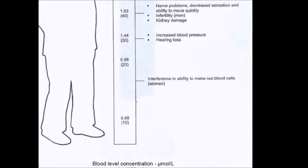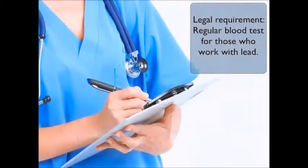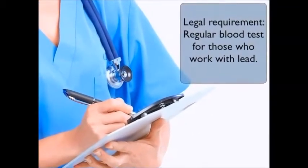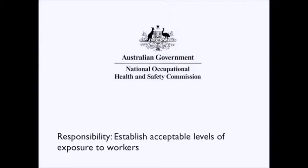The principal characteristic of lead poisoning is that lead accumulates in the body progressively with exposure. Those persons most at risk are therefore those who work with lead or lead-based materials. Periodic testing for lead levels in the blood is therefore vital and a legal requirement for those working with lead.